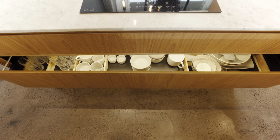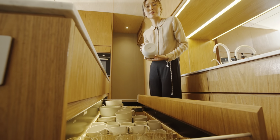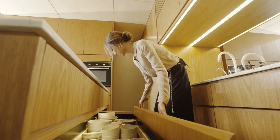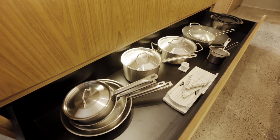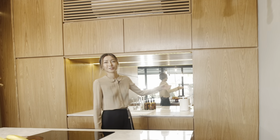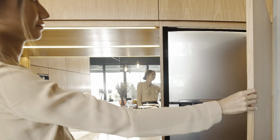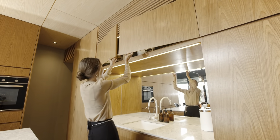This is our glassware and dishware. All our ceramics are handmade locally for the OXO collection. Down here are all the pots and pans. Over on this side we have the fridge and all the cabinets are storage and we put our appliances up here.